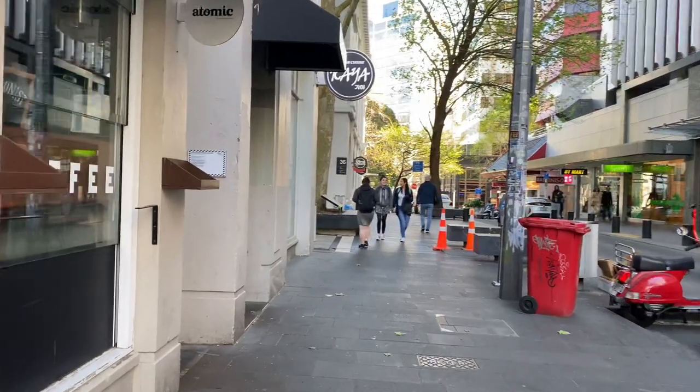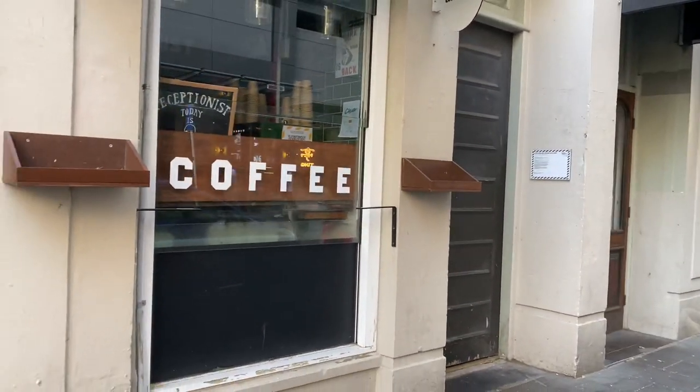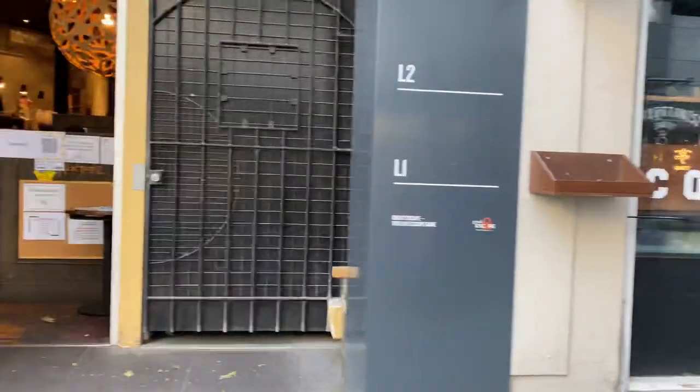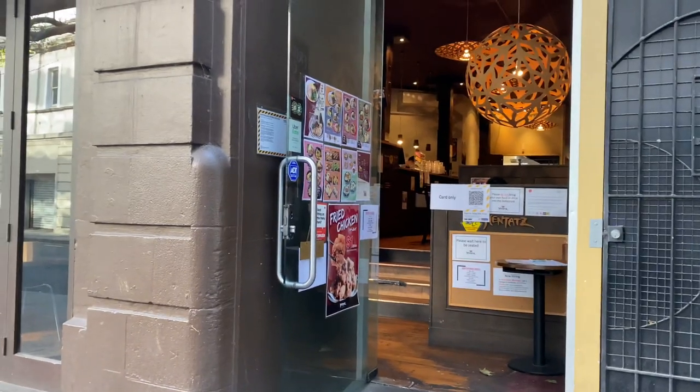This is our little hole-in-the-wall coffee shop, which is actually closed now, but there's usually quite a long line of people waiting for coffees during the day. And there's a Japanese noodle restaurant in here.